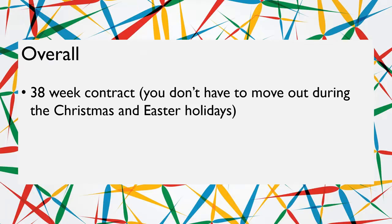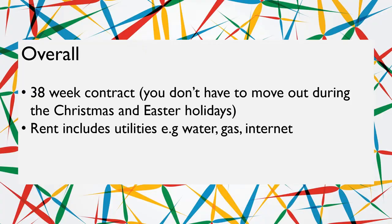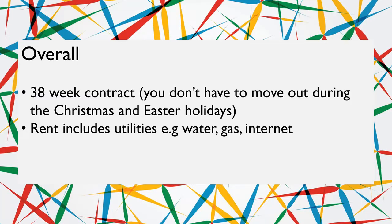So I'll give you an overview about all the halls first of all. All of them are pretty new and modern. All of the halls have a year-long rent, so you don't have to move out in the Christmas or Easter holidays — you can leave all your stuff there. However, the contract doesn't include summer, so you can't stay over the summer holidays. The contract is normally for around 40 weeks. Rent includes all utilities, including wi-fi, water, gas, etc.